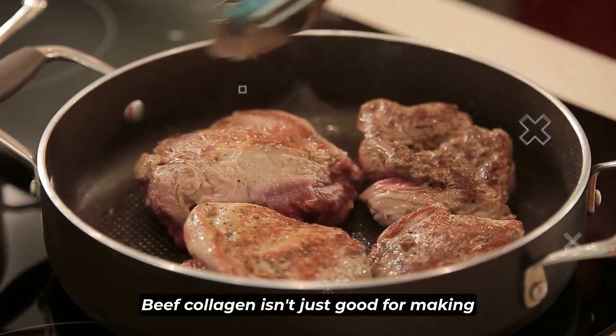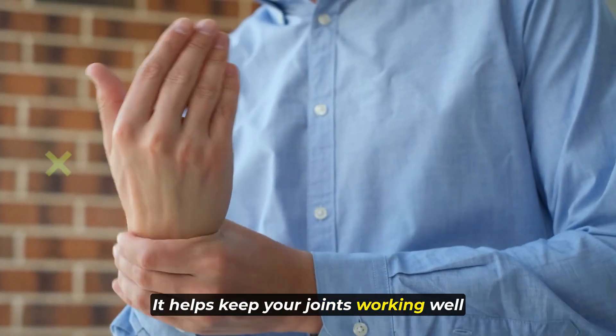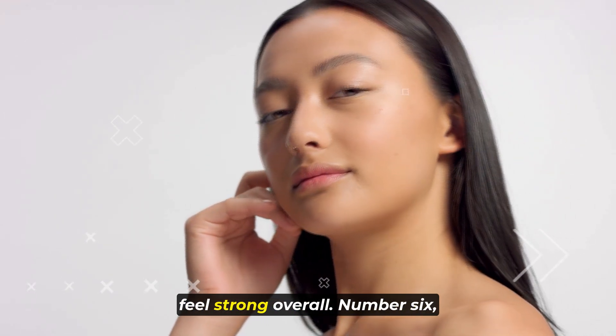This makes the dishes taste really good and feel smooth in your mouth. Beef collagen isn't just good for making food tasty, it's also really healthy. It helps keep your joints working well and your skin stretchy and makes you feel strong overall.